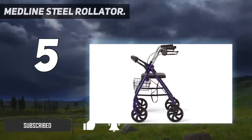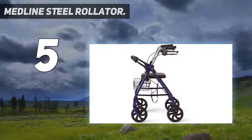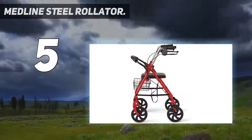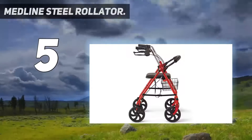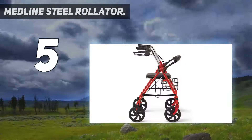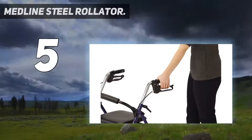Strong and durable with simple tool-free assembly, comfortable padded seat with removable padded back support, convenient basket for your belongings, and advanced easy locking loop brakes for safety. 8-inch non-marring wheels are ideal for indoor and outdoor use, even on rough, uneven surfaces.